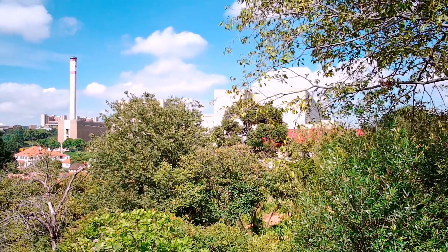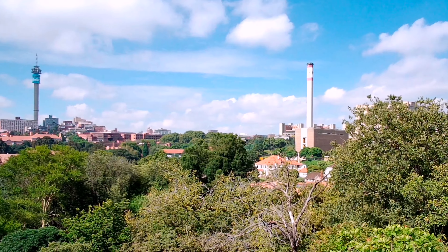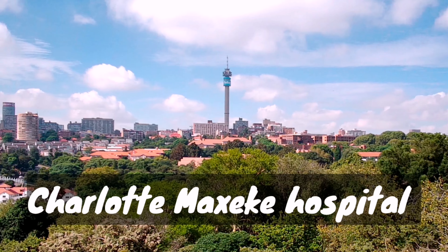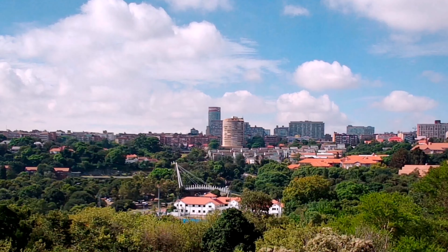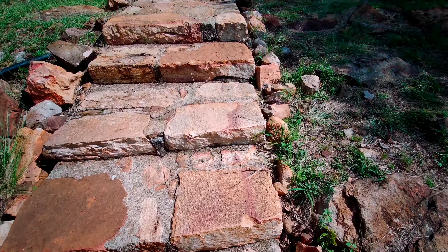This big building on the right-hand side is the Johannesburg General Hospital, now called the Charlotte McLaughlin Hospital. We scan across and you'll see the radio towers, and coming up over here you can see the building with the red on top — that is the famous Ponte building.